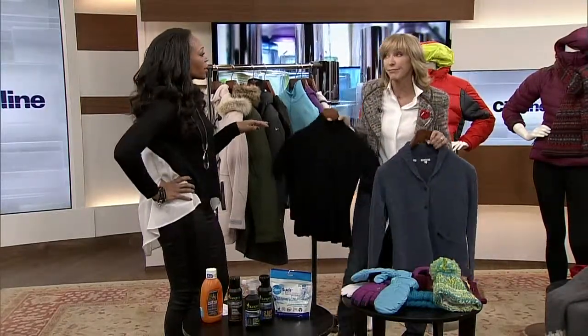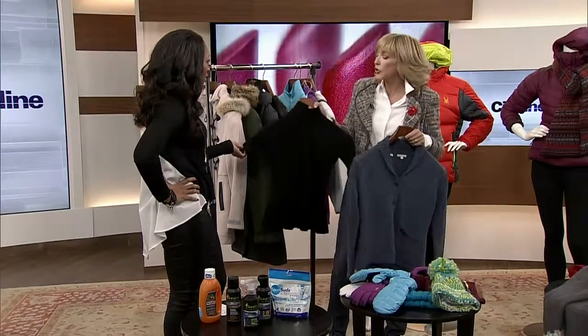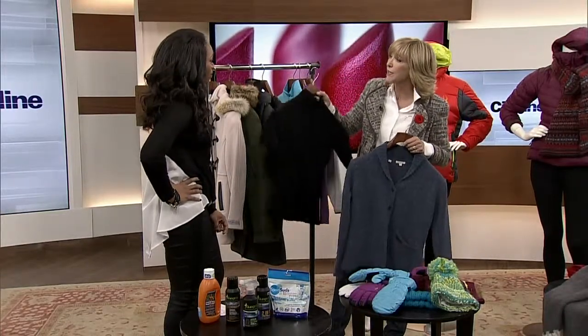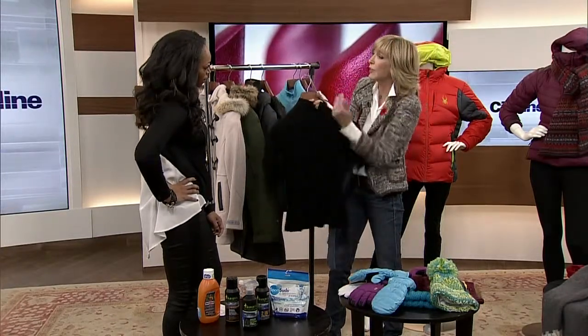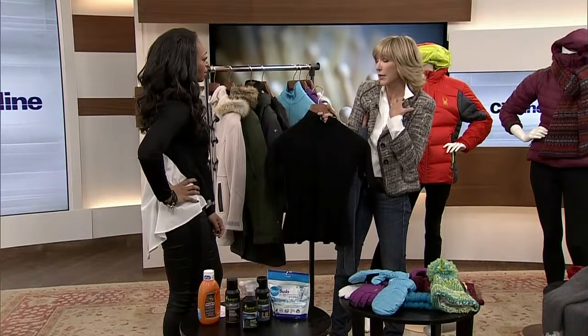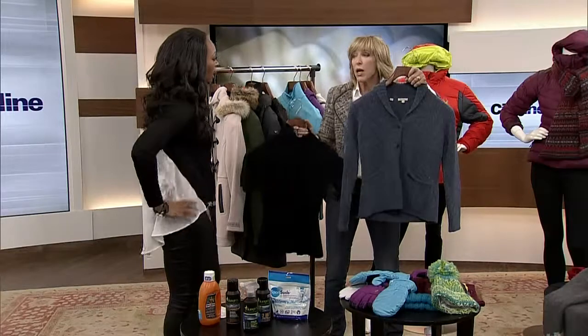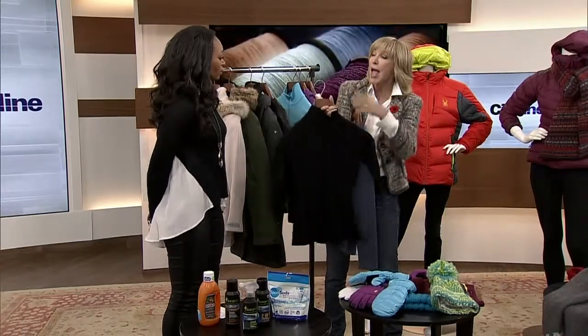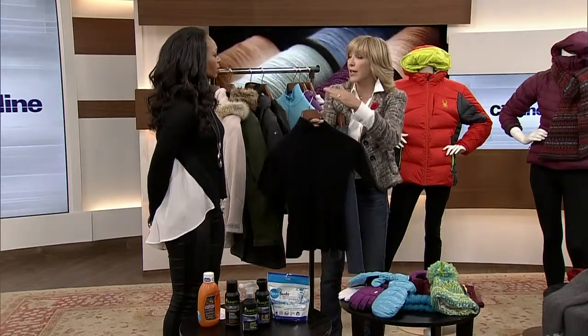Now, sweaters — you don't want to throw them in the dryer and end up with a sweater for your dog. Most people would say dry cleaning automatically, but you don't have to. Hand washing is fantastic — soak it in cold water and let it sit for an hour with a delicate wash. If you have a washing machine with a delicate cycle, I personally put my cashmere sweaters in on a cool cycle with a special wash. Cashmere actually gets softer as you wash it, because the yarn gets tighter.